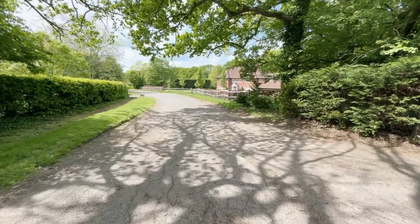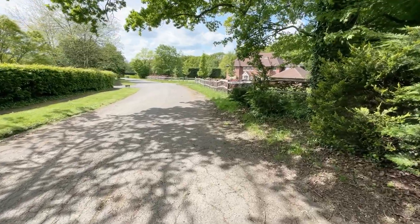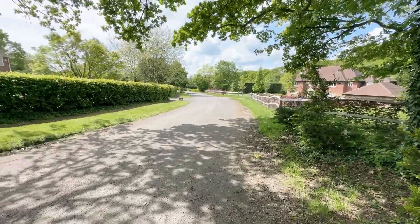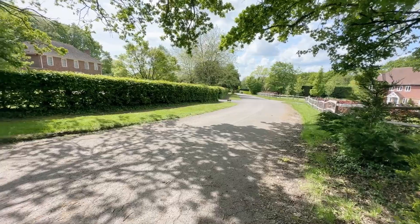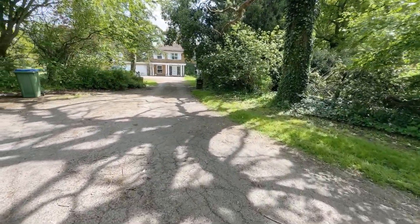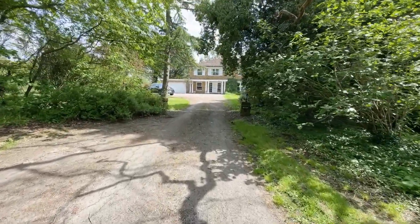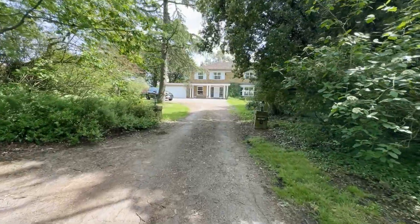So this is the Coopers. As I mentioned, it's a private road with just a handful of substantial detached homes, all of which are different in their shape and design. The house we're coming to see is right at the end of the cul-de-sac — it's known as Timbers, it's number six, and it's just coming into view now.